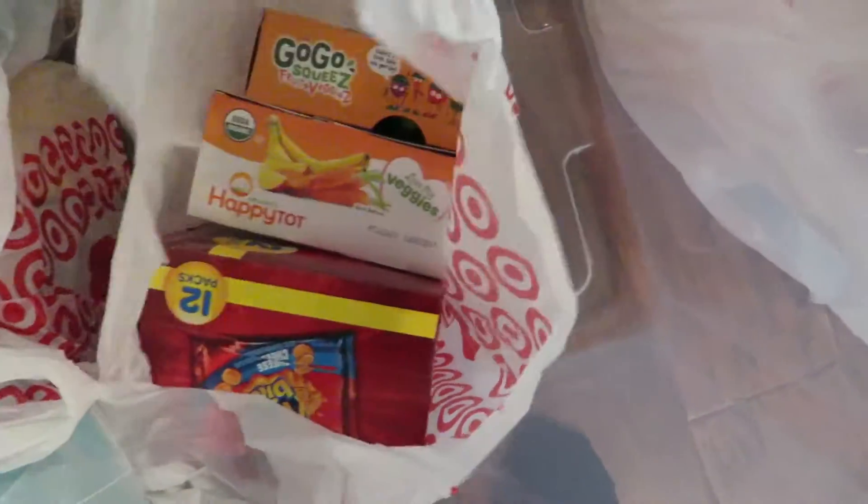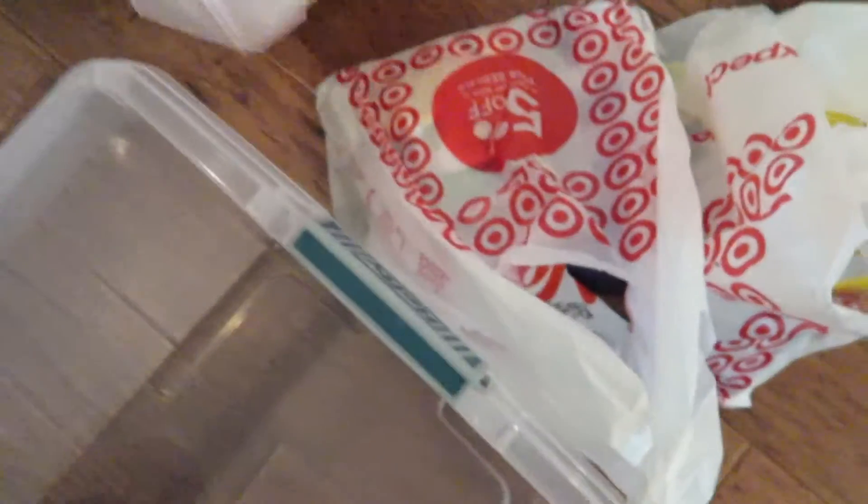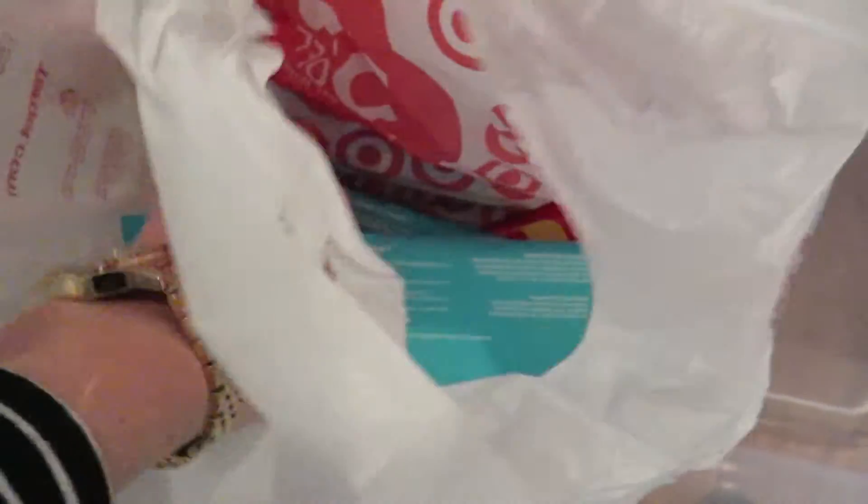I got a bunch of snacks for her — not really exciting, but I got her a lot of snacks. Baby wipes, wet wipes, lotion — oh my gosh, she's been so itchy, her skin has been so dry. And more snacks and juice boxes.